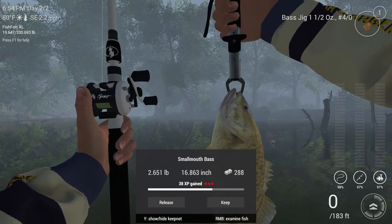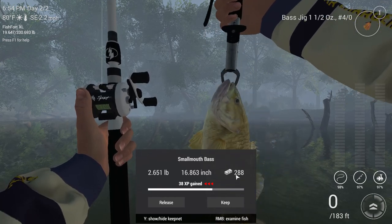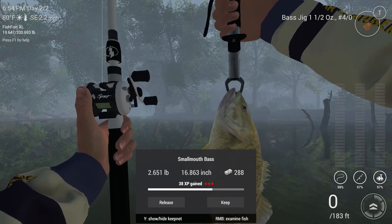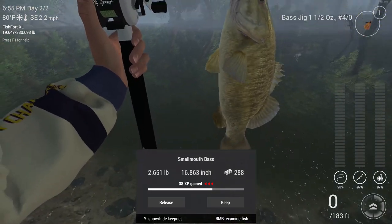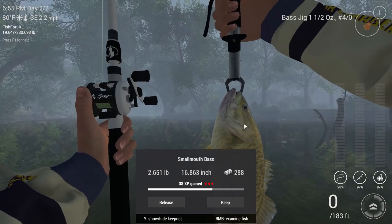Two hundred and eighty-eight dollars. Now keep in mind this is my premium account, so you might get around two hundred dollars on your standard account, and you might get like half the experience or something like that. But still, these guys are a great way to earn your cash, and it's just that simple.